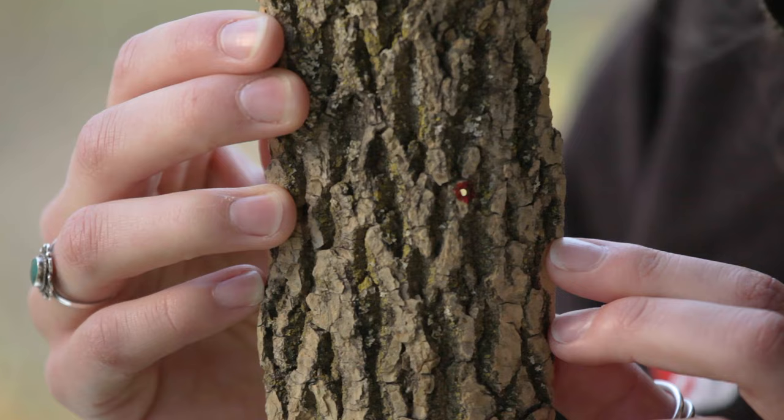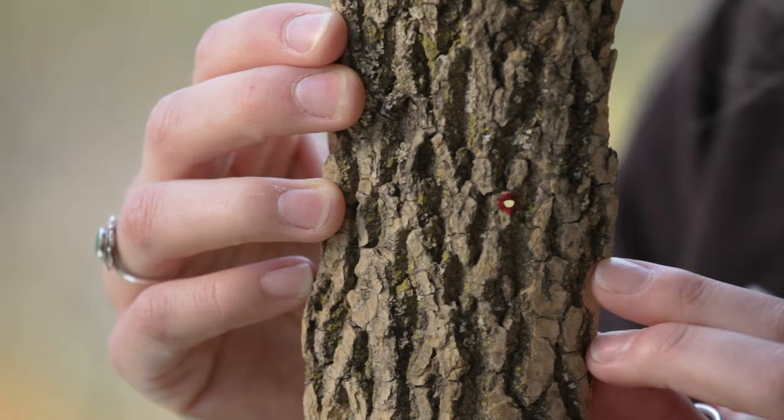It's usually really hard to see the actual emerald ash borer. The first thing you might see is woodpecker activity. The foliage in the tree will also start to thin out and die back. When the beetles exit the tree in the spring as adults, the D-shaped holes are really characteristic of EAB.